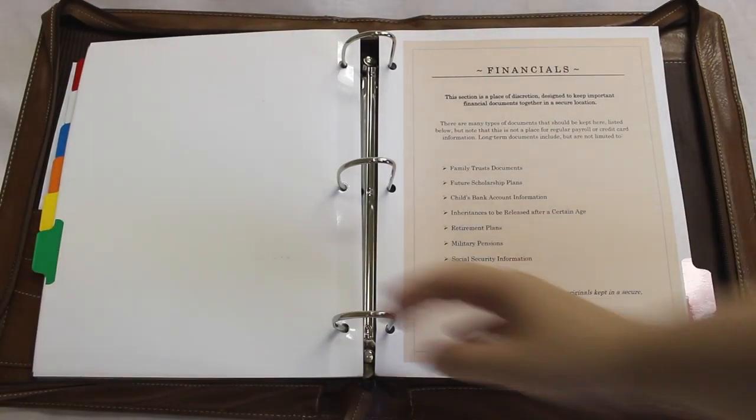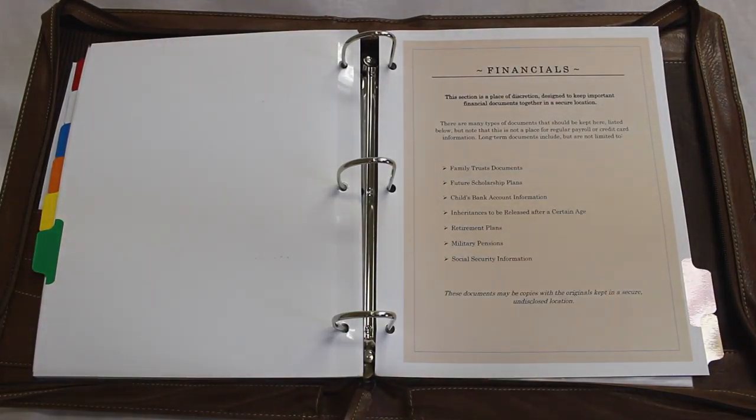The next section is the financial section. When the baby's born, many times a grandparent will open up a savings account so that you can see how the bank account grows over time. As you get older, you've got your social security statements, retirement plans, and sometimes a GI bill from the military. There are all types of financials that you need a good spot to maintain, and that would be kept in the financial section.